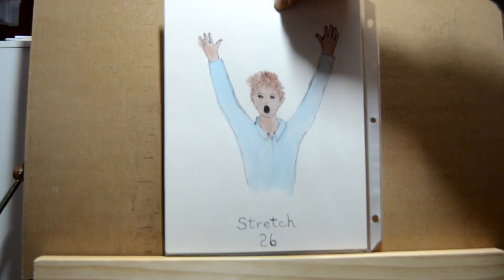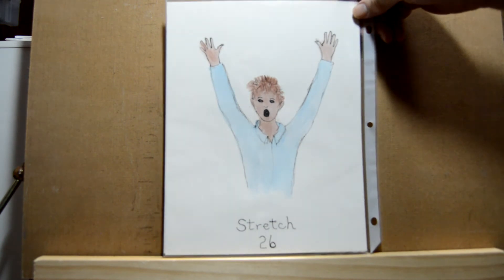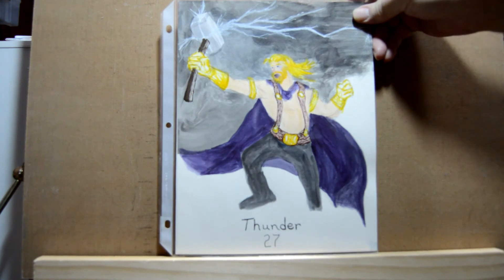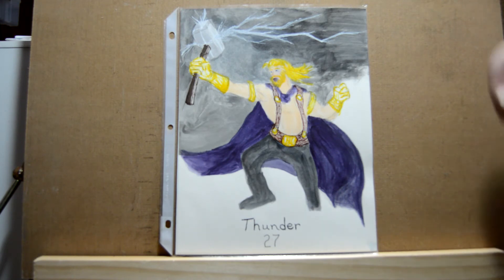Day twenty-six is 'stretch' and there I have a young man stretching and yawning. Day twenty-seven is 'thunder,' so I drew the god of thunder Thor with his mighty hammer striking out and the lightning flashing from it.